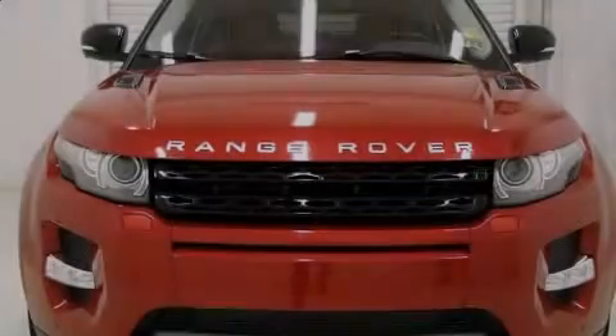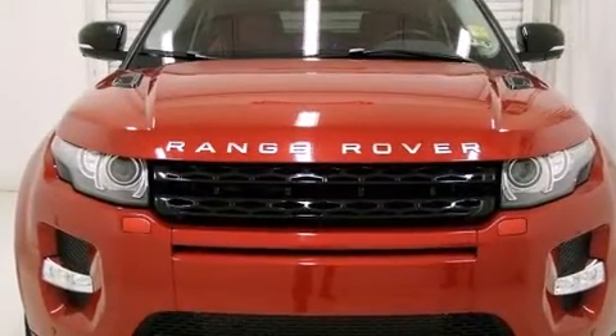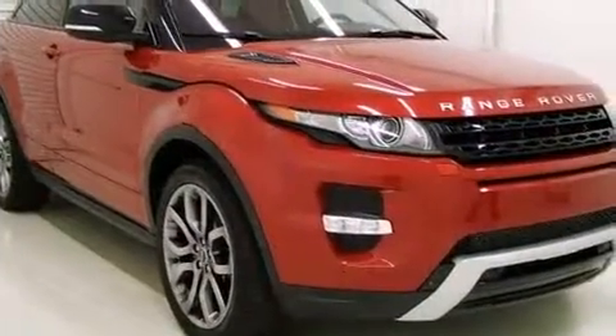Here's a great deal on a 2012 Land Rover Range Rover Evoque. With less than 20,000 miles on the odometer, you'll be sure to appreciate this model's condition and value.